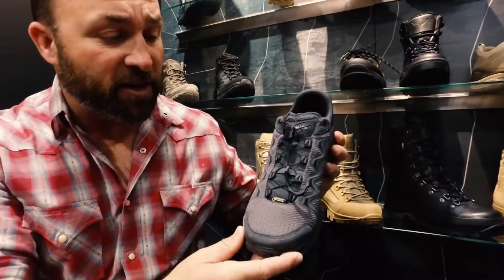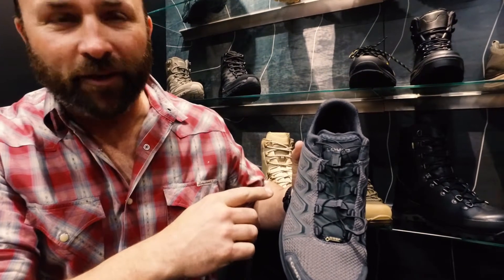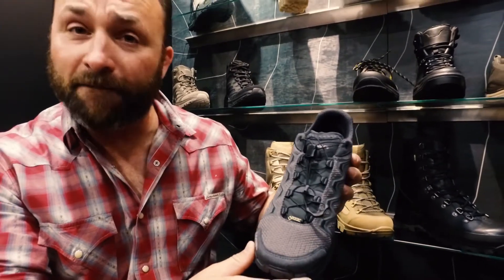Look right here for all my Arc'teryx fanboys — I know you're out there. Wolf gray. Real wolf, not fake wolf.